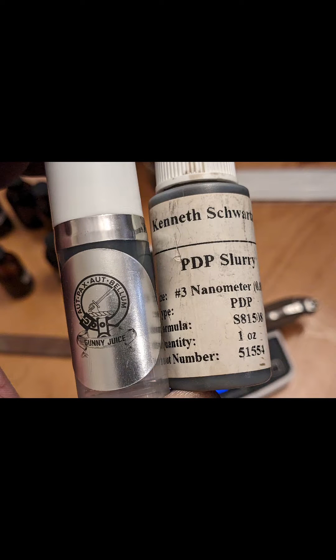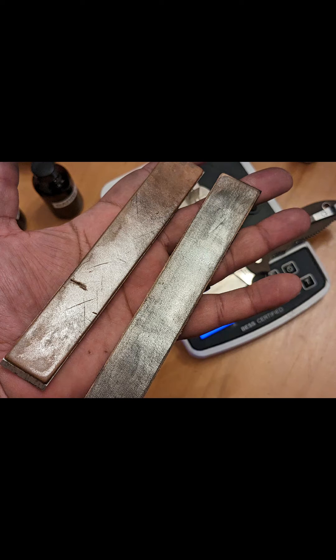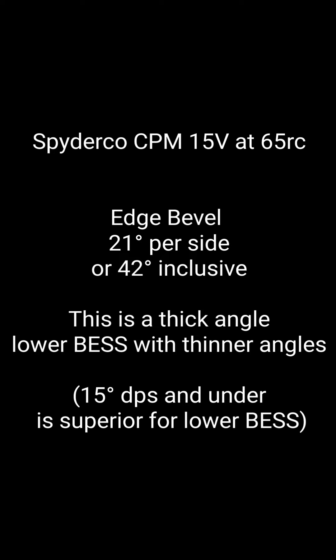These are the two finest diamond stropping compounds on the market and I found the results very surprising. We have the Gunny Juice 25 nanometer poly diamond emulsion versus a Ken Schwartz 3 nanometer poly diamond, both loaded up on leather. You can see right here — we're testing on a piece of CPM 15V and we have it at 21 degrees per side. This is thicker than I normally do.